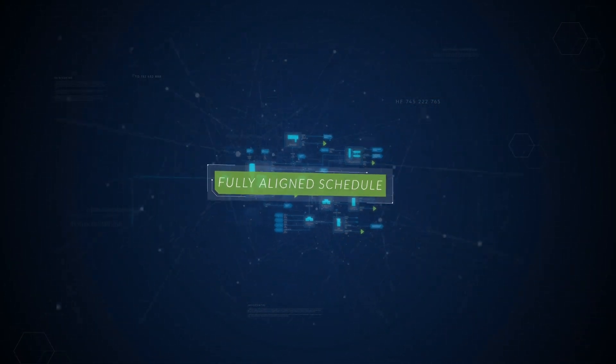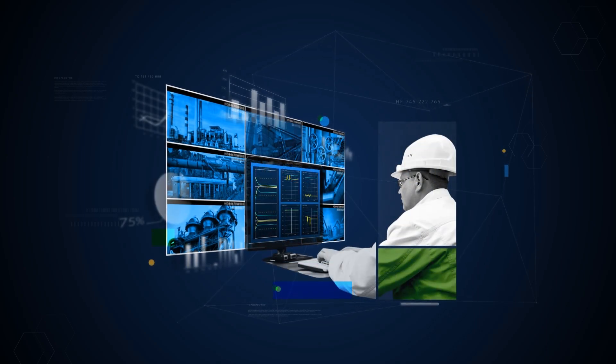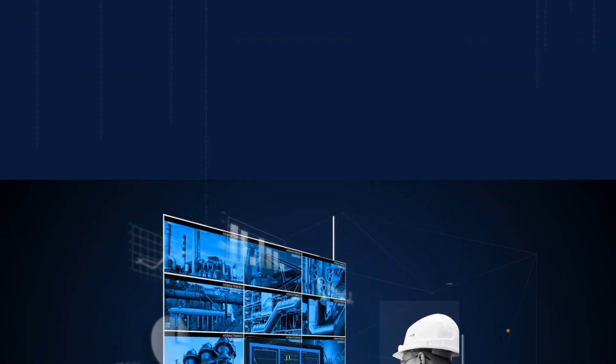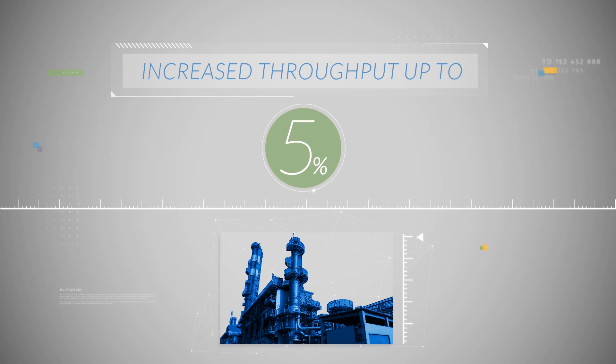At the operating level, teams work together to centrally leverage multivariable process control to run the plant closer to yield and energy limits. Adaptive, self-healing technology maintains peak performance, increasing throughput up to 5% in each individual unit.